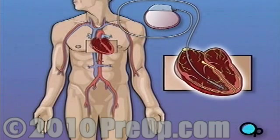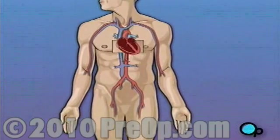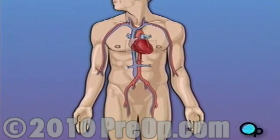Your pacemaker will be permanently implanted in your chest, and depending on your condition, either one or two leads will be attached to the heart muscle.